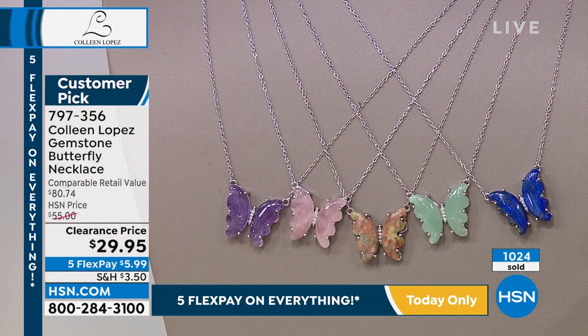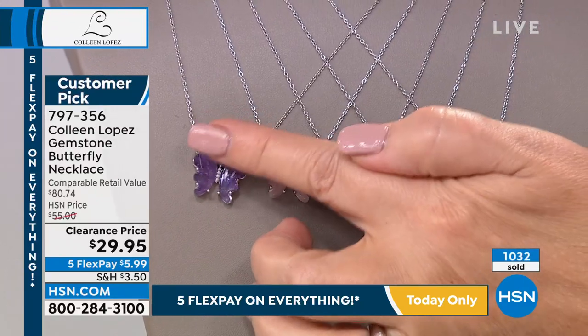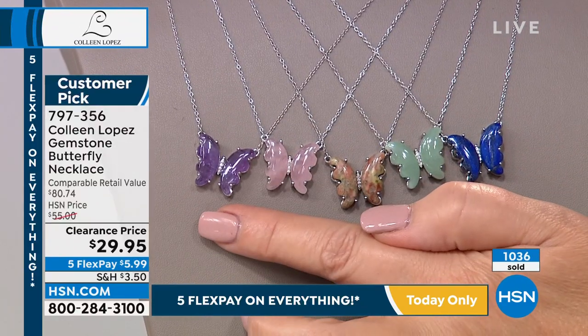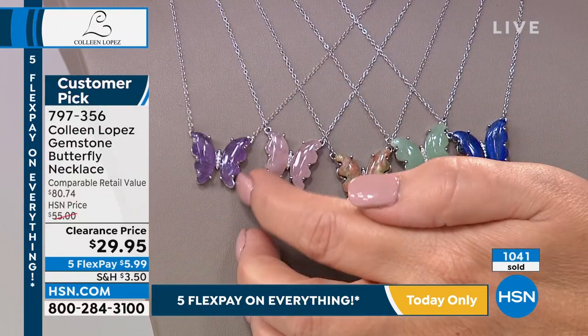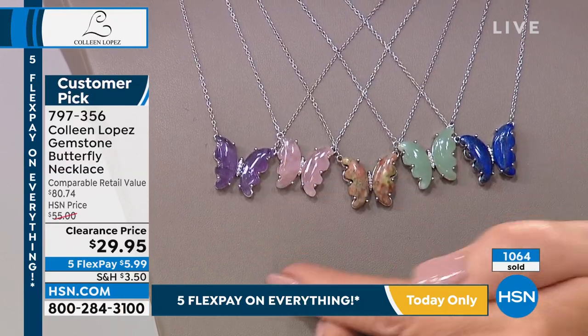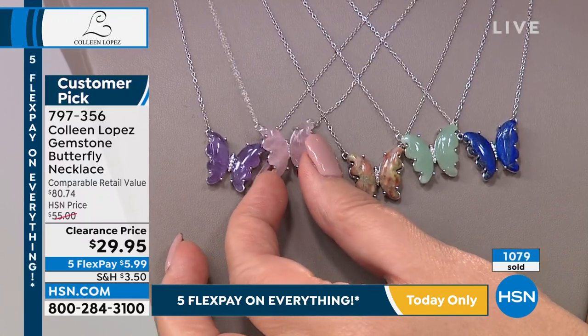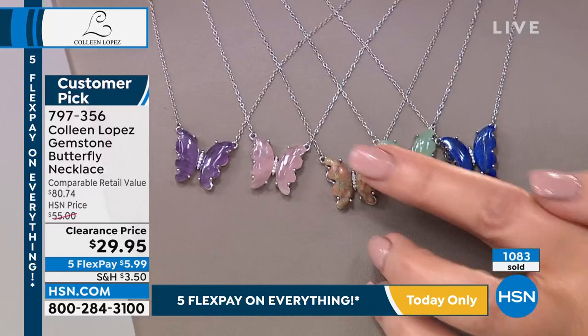If that's you, this is your pendant — something you will grab and wear again and again. There is the amethyst that Orshi was talking about. Do you have a February baby in the family? Do you have somebody who loves purple, who loves color? Look at that gorgeous rose quartz — that soft pink. It's not dull and it's not opaque; it has lovely, lively translucency.